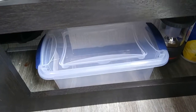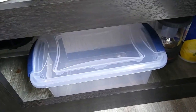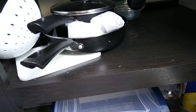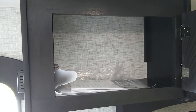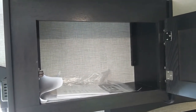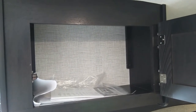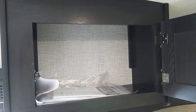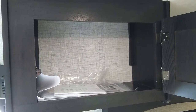That tote there is empty — we haven't figured out what to put in it yet. And that is the under-sink storage. This overhead storage compartment right now just has some paperwork in it.